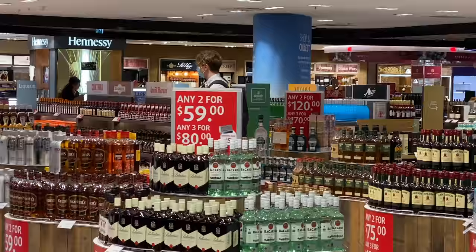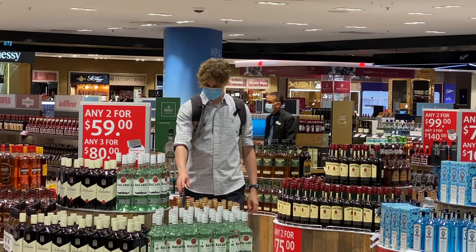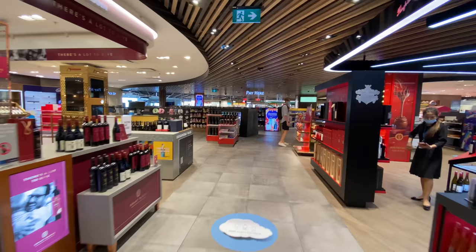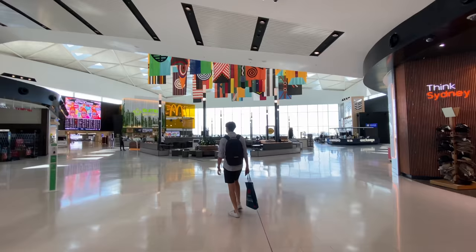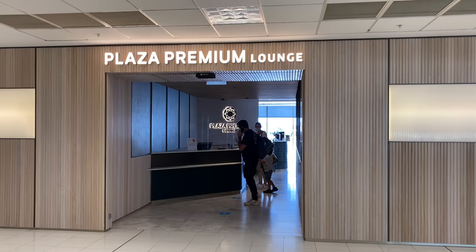We just went through security and immigration — both were really fast, there weren't many travelers. My friends are enjoying their duty-free shopping here at Sydney Airport. As a Qantas Frequent Flyer, I don't get lounge access today unless I'm booked with a Qantas flight number. My ticket today is under Fiji Airways, so I don't get lounge access with Qantas.